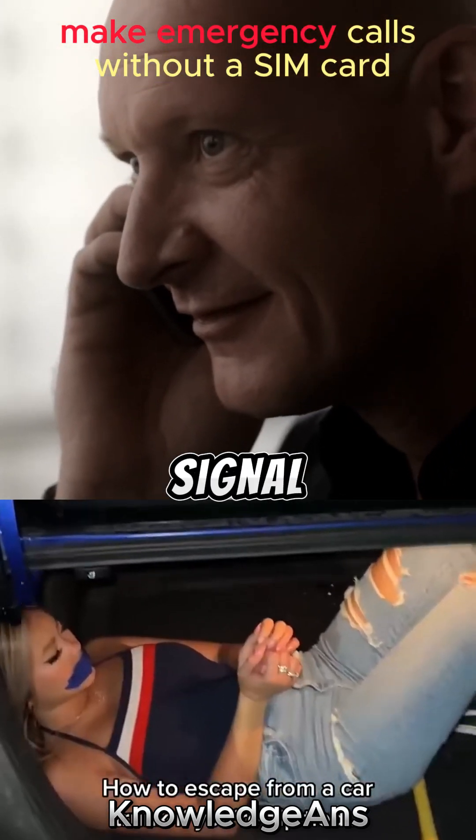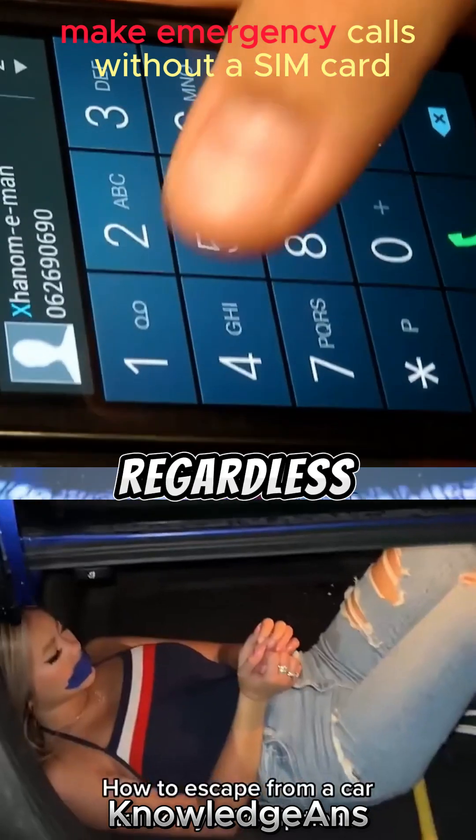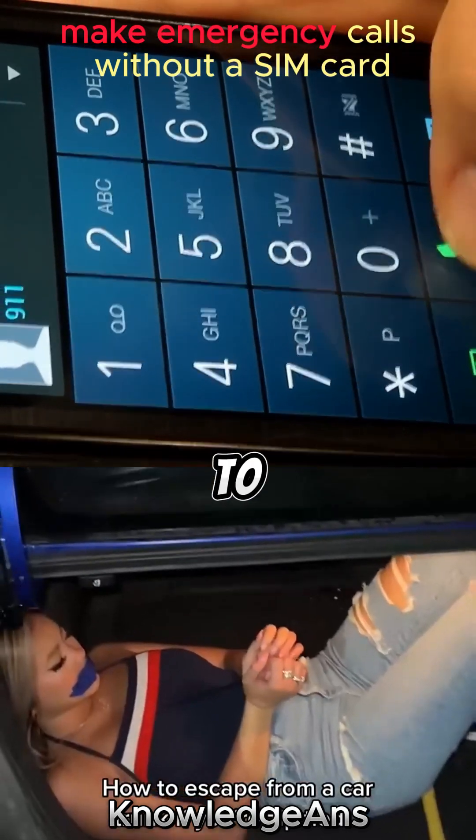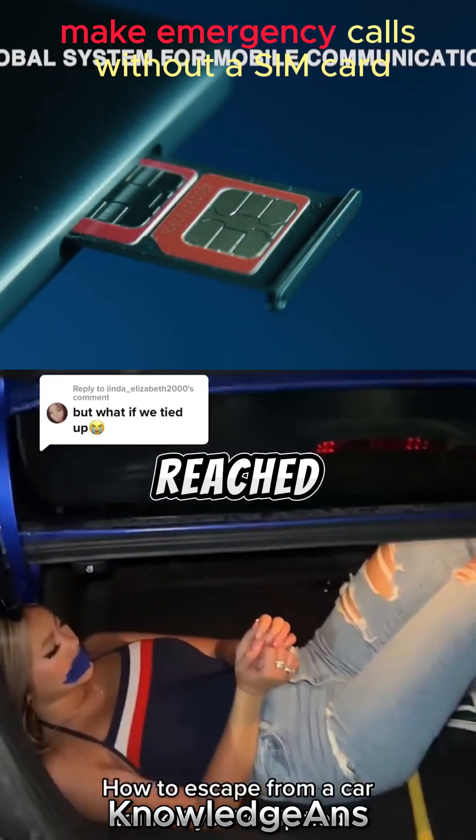Even if your roaming network signal is weak, your phone will connect to the best network signal available in your area, regardless of which carrier it belongs to. Emergency calls can still be made in this scenario, ensuring help can be reached when needed.